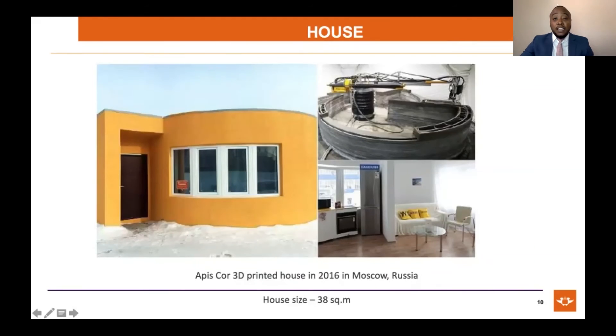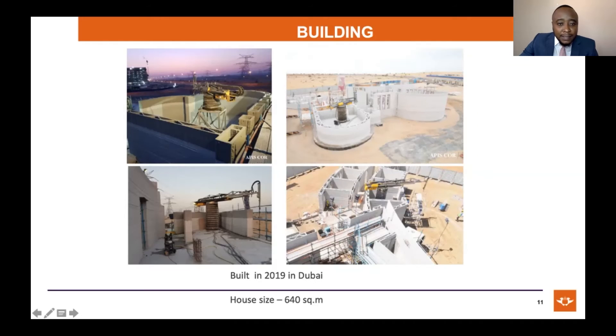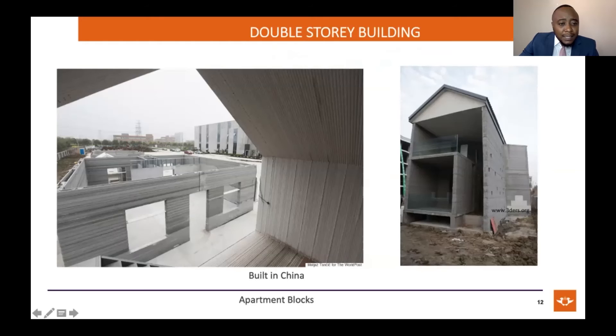Now let's move on to real-life projects. In 2016, there was a house printed by Episkow in Moscow. The house was around 38 square meters, which is about the size of a traditional RDP house. In 2019, Episkow again printed a structure in Dubai — a bigger structure of around 640 square meters. A Chinese company called Winsan also took it to the next level and started building multi-story buildings with 3D concrete printing technology.